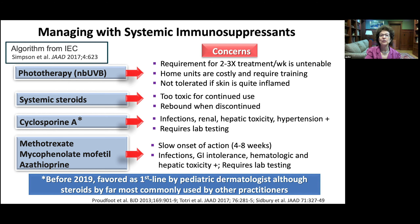For systemic management, phototherapy is often not tolerated in inflamed skin and too difficult for many adolescents. Systemic steroids are too toxic for continued use and cause rebound when discontinued. The favorite immunosuppressant before dupilumab was cyclosporine A, but it has associated risks of infections, renal and hepatic toxicity, and hypertension, and requires lab testing. Many clinicians start with cyclosporine and after three or four months transition to a less toxic agent, with methotrexate being a favorite, though it has a slow onset of action and its own potential toxicities.